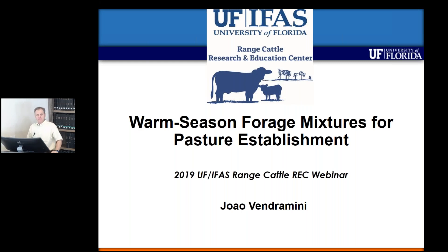Good morning. My name is Joe Vendramini and I'm a Forage Specialist at the Range Cattle Research and Education Center at ONA. Today my presentation will be about warm season forage mixtures for pasture establishment.